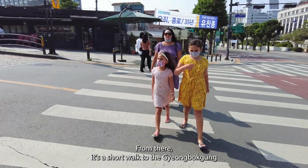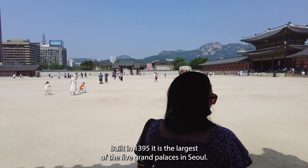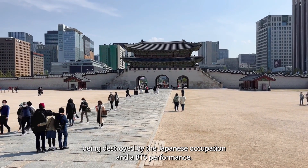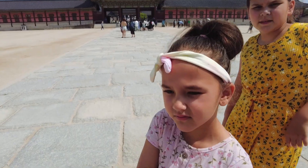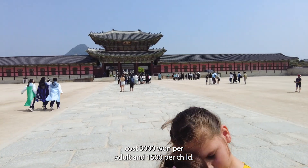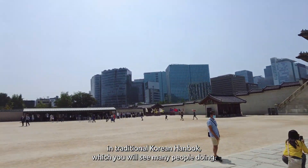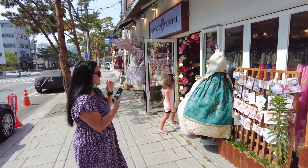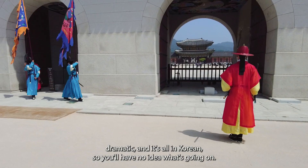From there, it's a short walk to the Gyeongbokgung Palace, the main royal palace of the Joseon dynasty. Built in 1395, it's the largest of the five grand palaces in Seoul. This palace has seen some things, including multiple fires, being destroyed by the Japanese occupation, and a BTS performance. Tickets cost 3,000 won per adult and 1,500 per child. However, it is free if you come dressed in a traditional Korean Hanbok, which you will see many people doing — you can rent one from nearby shops. One of the highlights is the changing of the guard ceremony: colorful, dramatic, and all in Korean, so you'll have no idea what's going on.